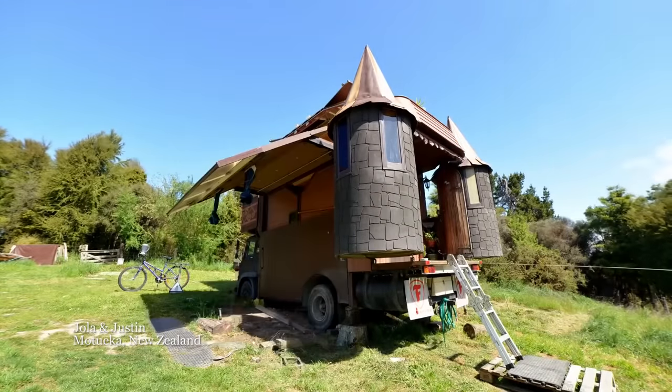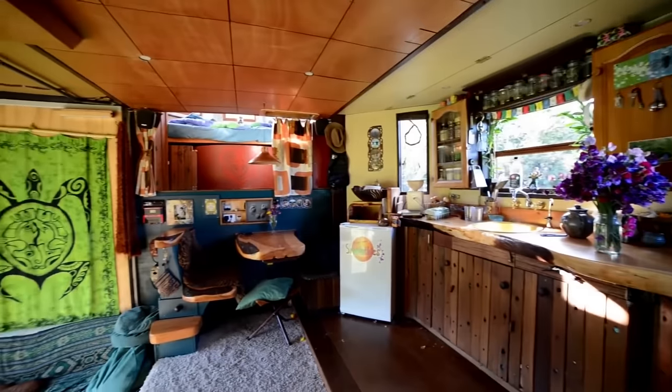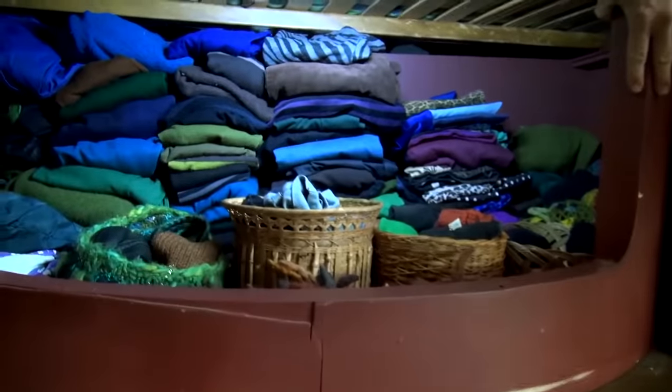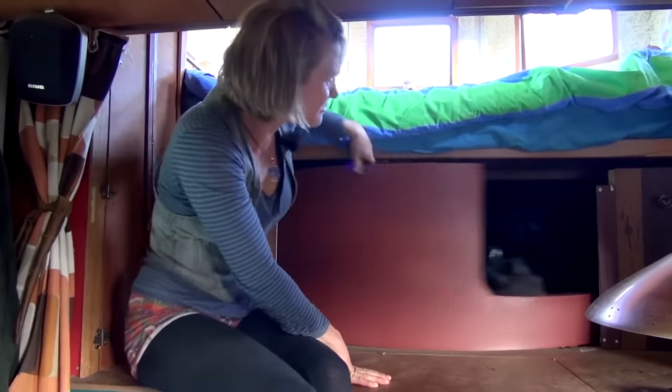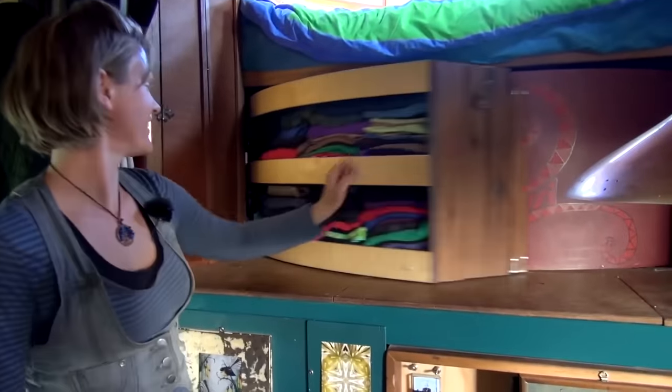Not everybody wants to wear a black t-shirt every day, so if you need a little bit of extra space to store your clothes, here are some ideas. Going way back to an old favourite, Justin Aniola's castle truck has an amazing rotating wardrobe — complete with automatic lighting. This is one of the favourite parts of the truck.